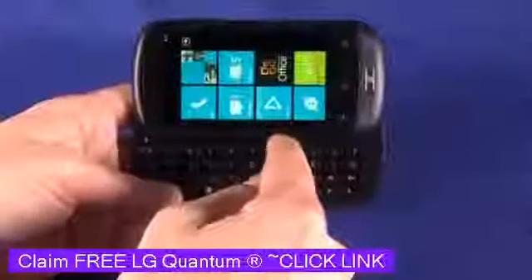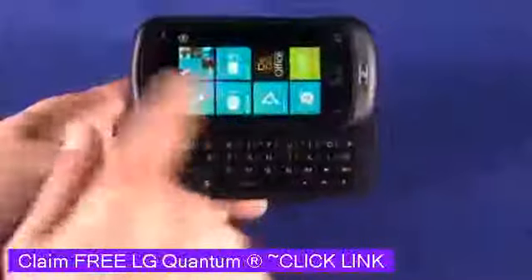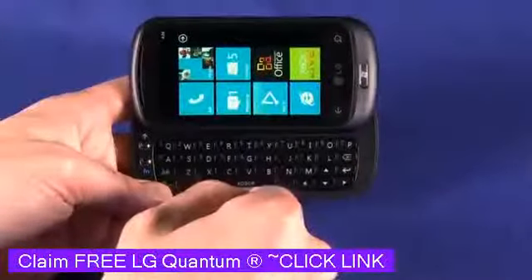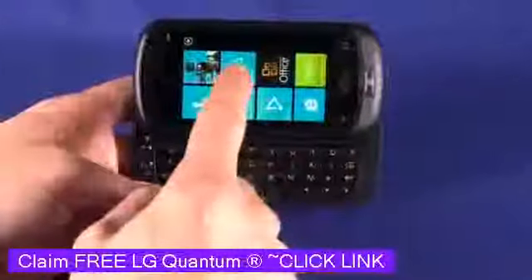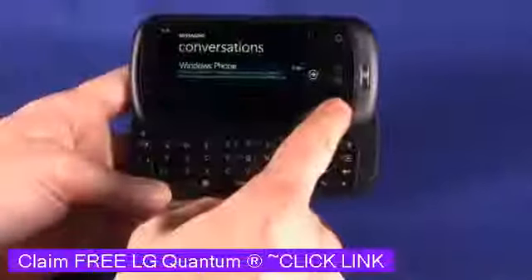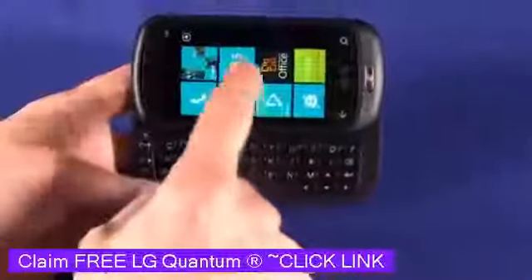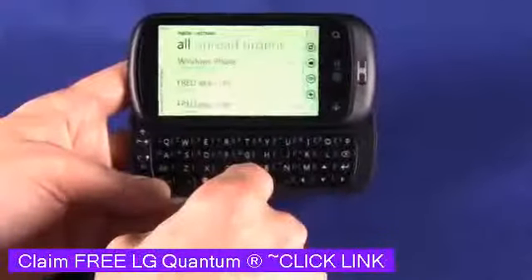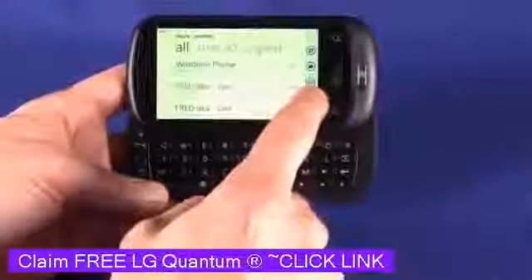When you slide it out, the Windows Phone 7 OS doesn't actually translate that well to landscape right off the bat. However, when you're in an application that requires typing, it will flip into landscape mode. So if we go in and try to type in an email, for example, you can see we now have access to landscape mode.